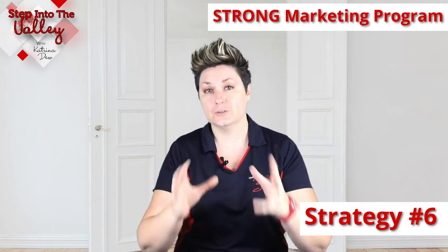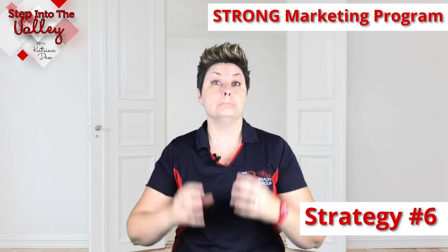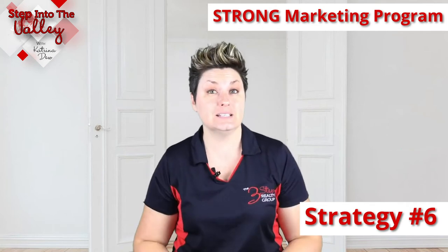Strategy number six is to have a strong marketing program for your current home to get you the most buyer visibility and exposure possible for your house.